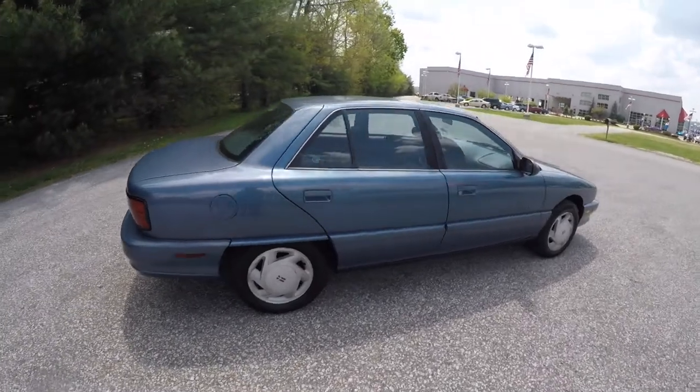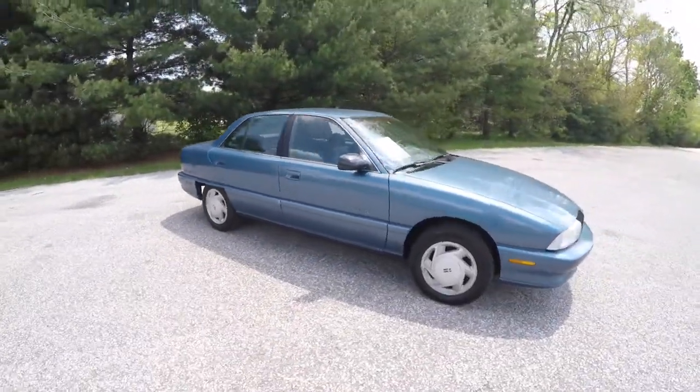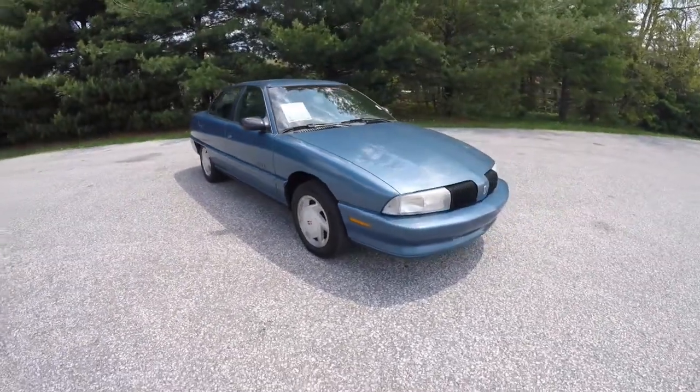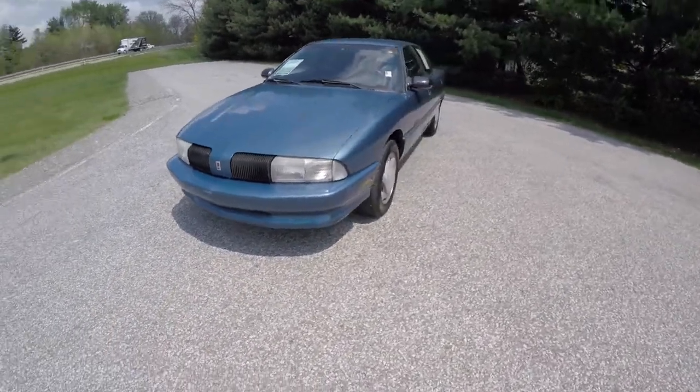This does conclude our quick walk around look at this 1997 Oldsmobile Achieva SL. If you have any questions or would like to see this vehicle, please contact our showroom. We have our friendly sales staff, more than happy to answer any questions you may have.